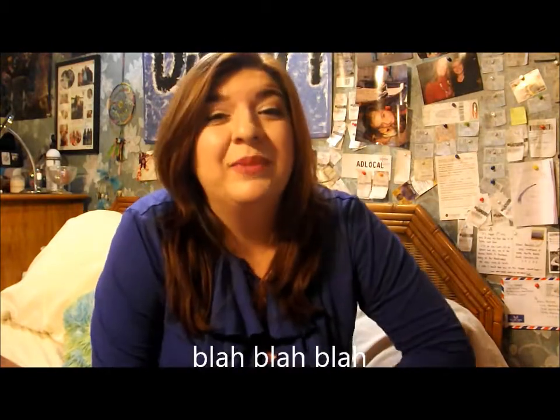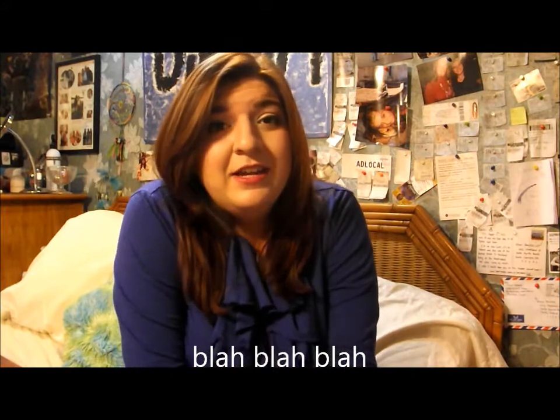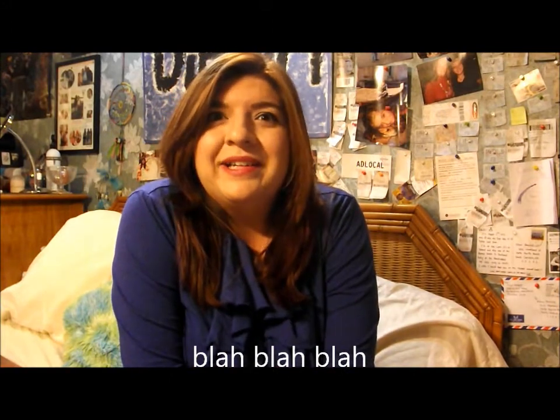Hey guys, it's Diana. I'm not even going to try and make excuses or explain where I've been since September. It has been a long time since I made a video. I have been going to school and working a lot, so my time has been consumed and I don't even really get the weekends off, so I haven't had a lot of time to do much of anything productive.